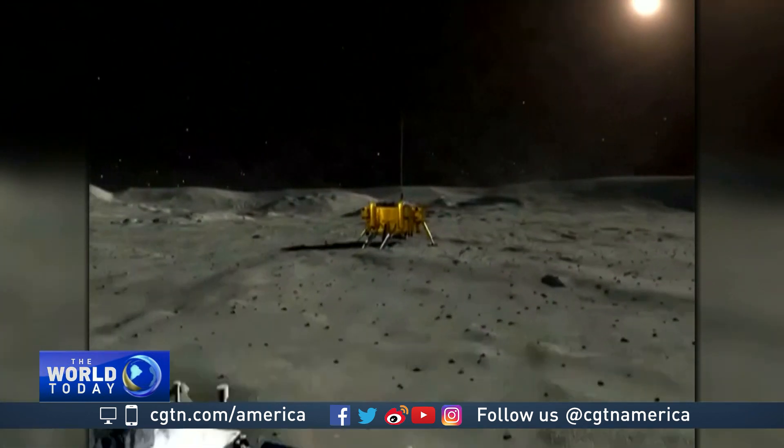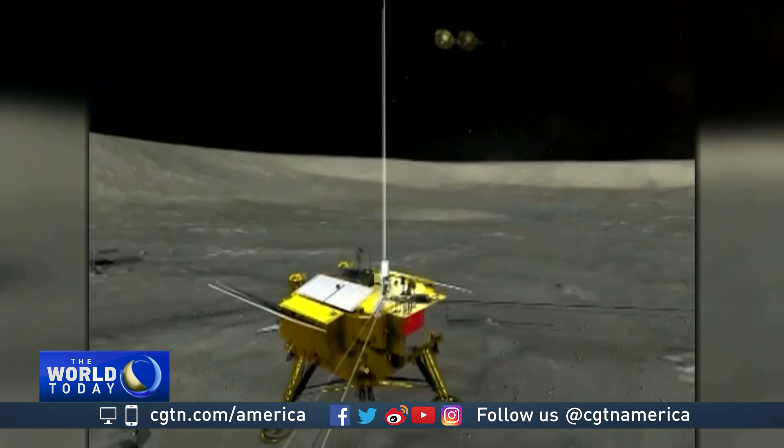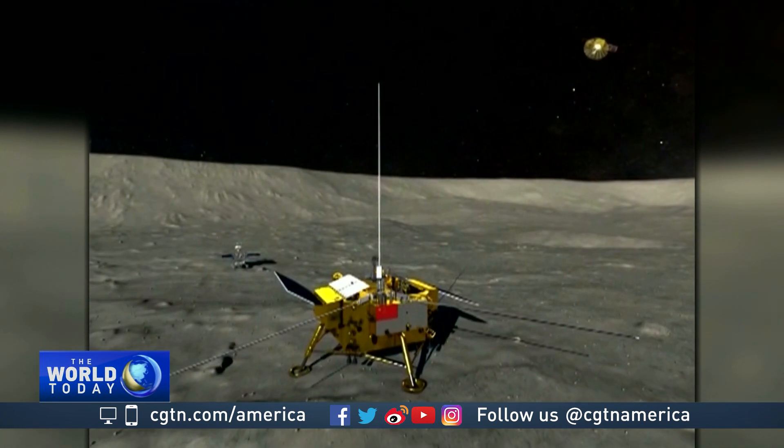A day on the moon is about 14 days long on Earth. A night on the moon is also 14 days long, so the probe has no sunlight for 14 days during the moon night. Because the far side perpetually faces away from Earth, it was previously beyond the reach of radio signals.